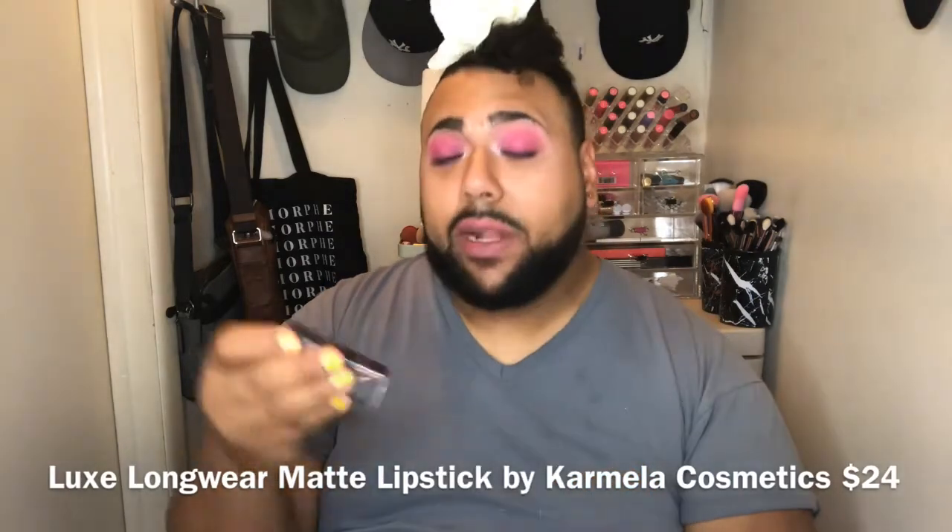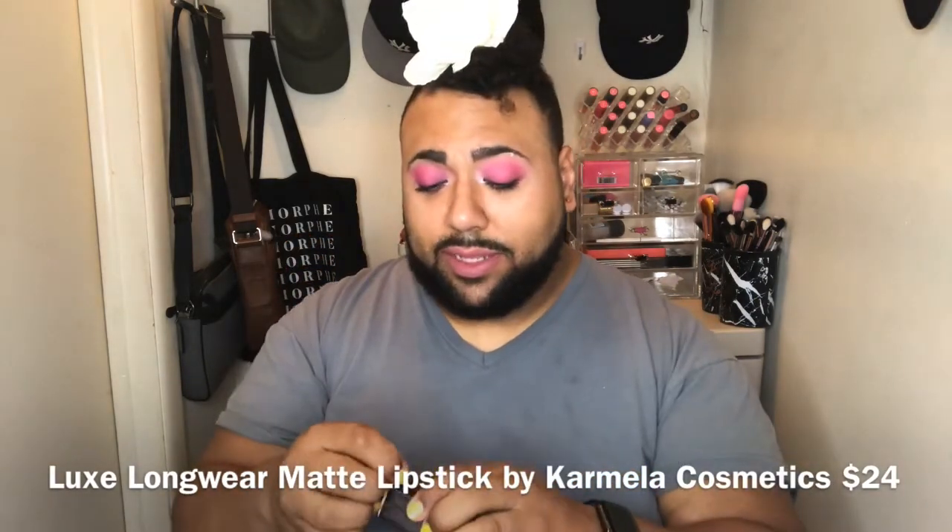Lip gloss in shade pink tint. And we also have Carmela Cosmetics long-wear matte lipstick — twenty-four dollars, wow. Let's open it up. It's like a peachy, coral type of color. I think I'm gonna give this to someone. Oh, it has a magnetic closure — that's what's up! I'm definitely giving this to somebody because there's someone who said she doesn't have any makeup, so your boy's gonna hook her up.